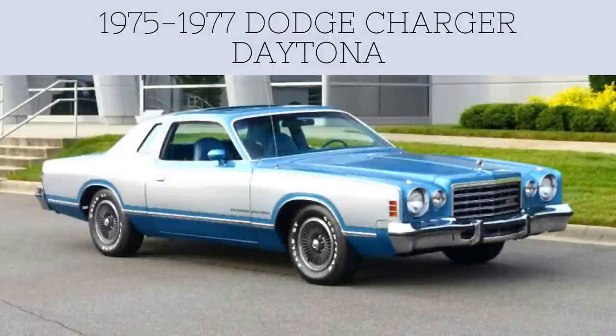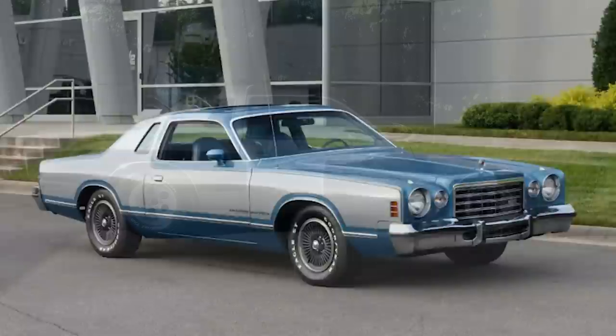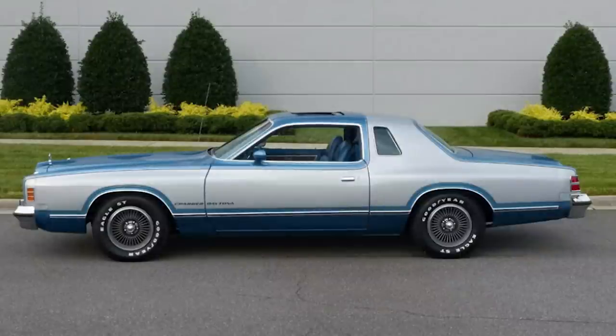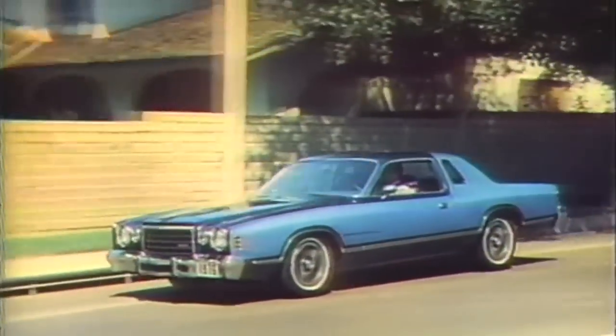The Daytona name did return from 1975 to 1977 on the 4th generation Charger B body, but it's not what typically comes to mind when you think of one. This time around, the Charger was sharing the same body as the Chrysler Cordoba. The Charger started out with just the SE (Special Edition), but the lineup was expanded to Base, SE, Sport, and then Daytona. Since the first 1969 Daytonas came off the assembly line as a Charger 500, this version of the car was technically the first Daytona produced on the assembly line.